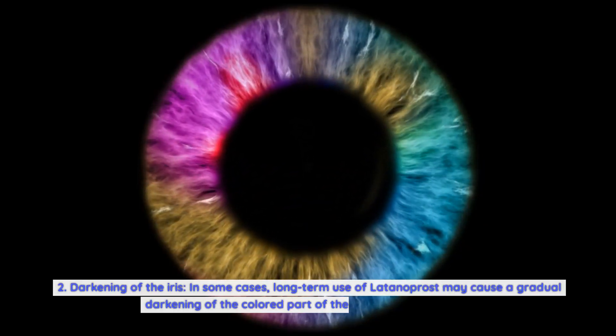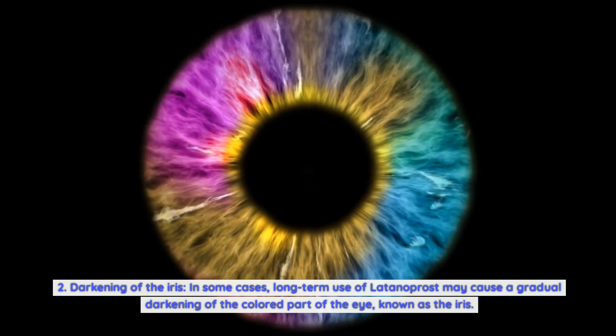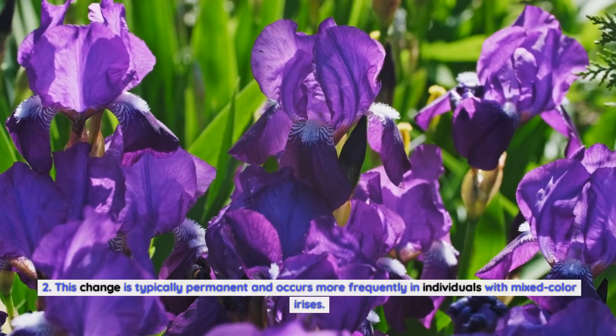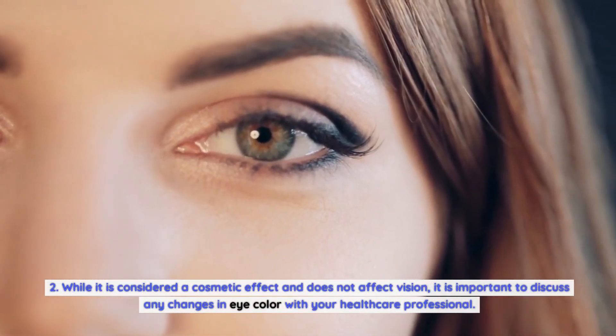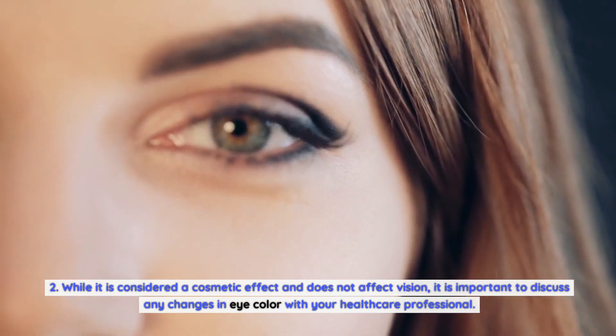Darkening of the iris: in some cases, long-term use of Latanoprost may cause a gradual darkening of the colored part of the eye, known as the iris. This change is typically permanent and occurs more frequently in individuals with mixed color irises. While it is considered a cosmetic effect and does not affect vision, it is important to discuss any changes in eye color with your healthcare professional.